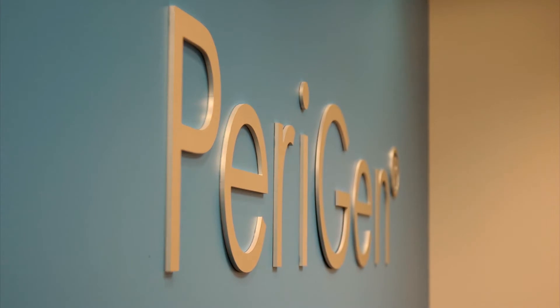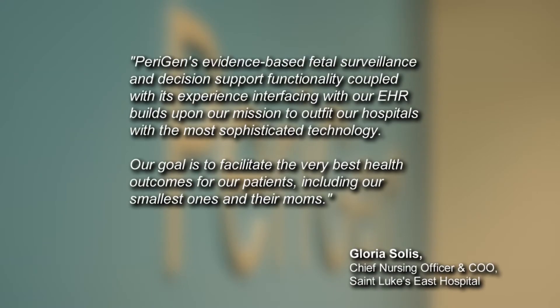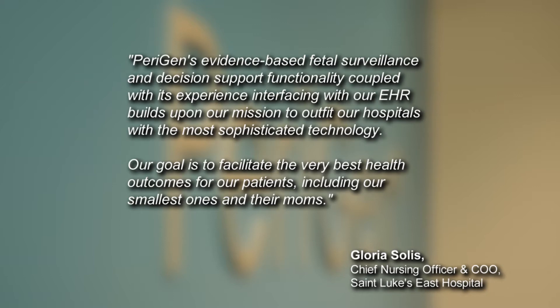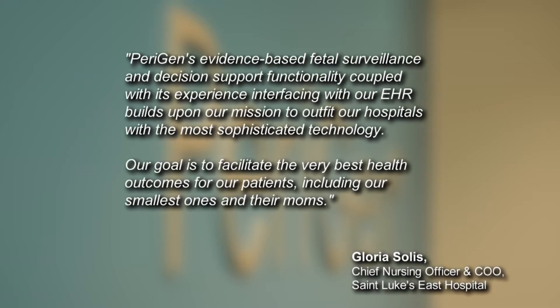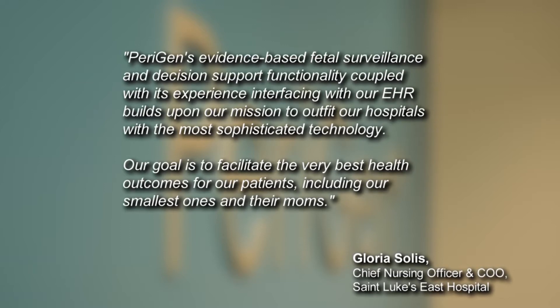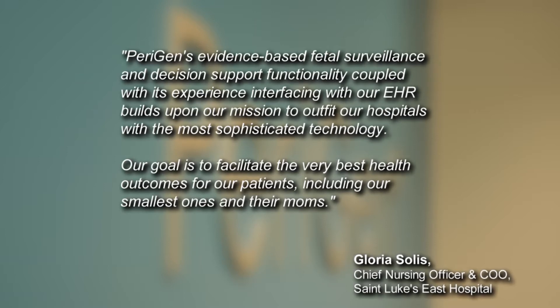Gloria Solis, Chief Nursing Officer and Chief Operating Officer at St. Luke's East Hospital says that Perigen's evidence-based fetal surveillance and decision support functionality, coupled with its experience interfacing with our EHR, builds upon our mission to outfit our hospitals with the most sophisticated medical technology. Our goal is to facilitate the very best health outcomes for our patients, including our smallest ones and their moms. We are a high-passion organization and we exist because the status quo is just unacceptable.